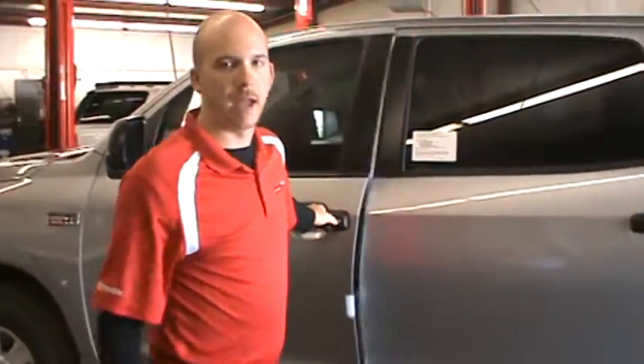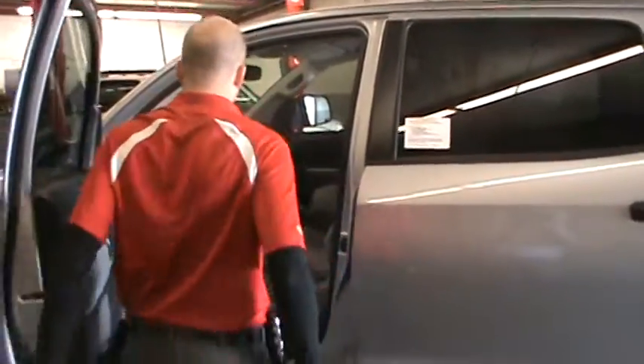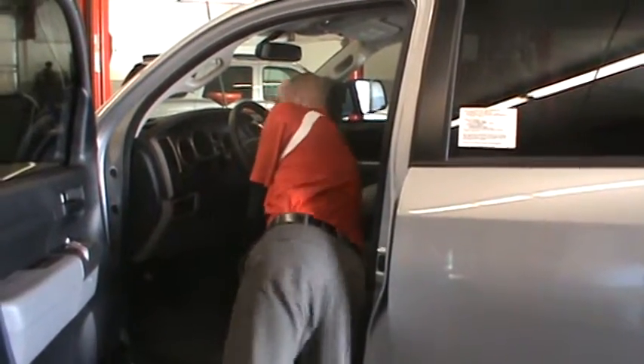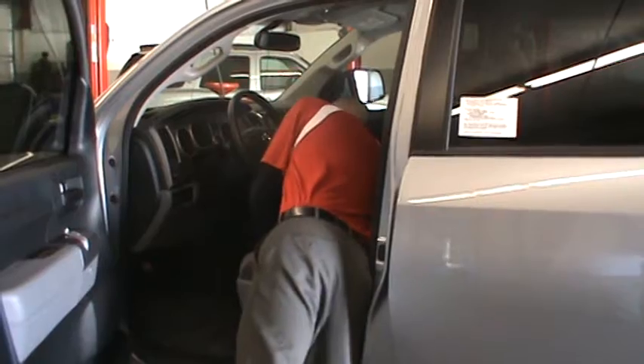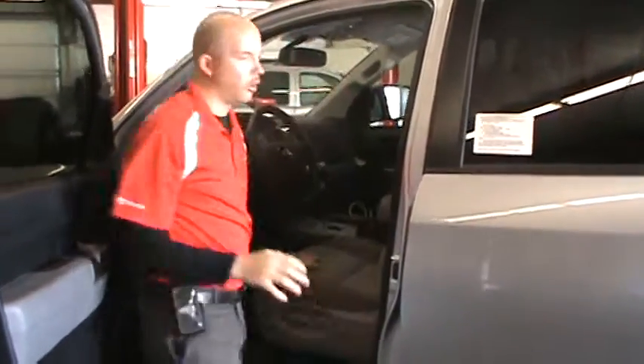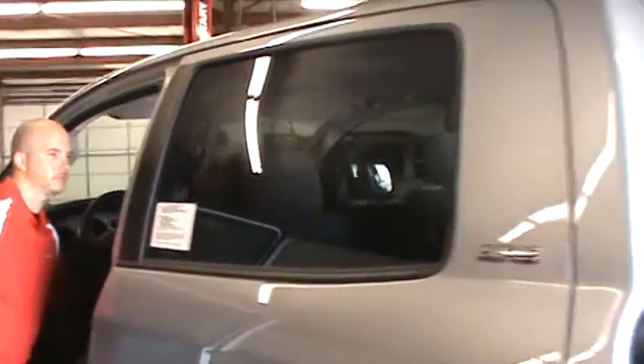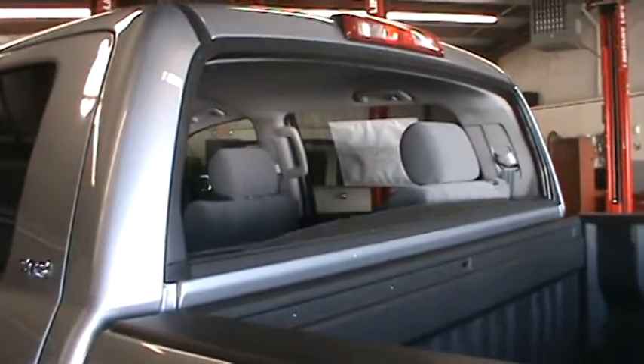Now I want to show you one more thing on the back before we move to the front. Only truck in its class with a fully retractable and defrosted rear window — all the way down.